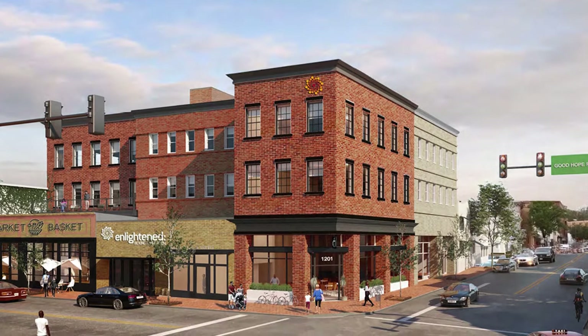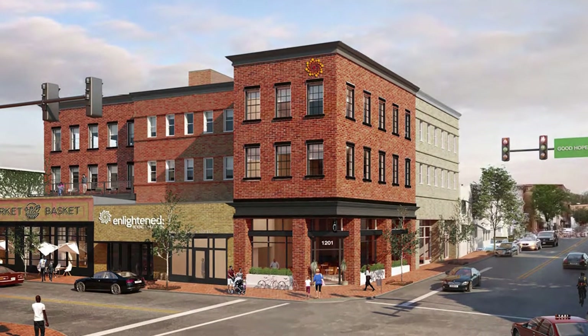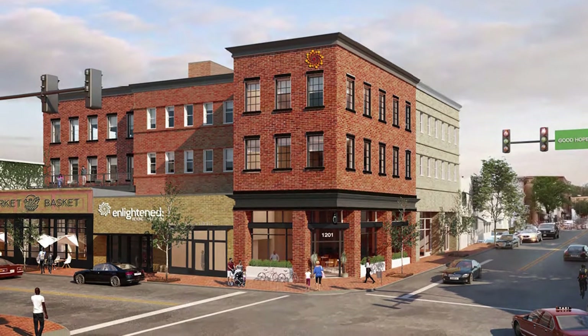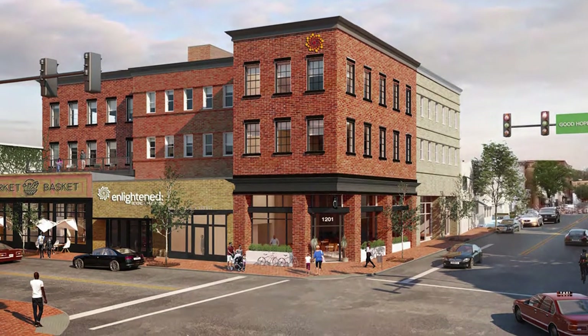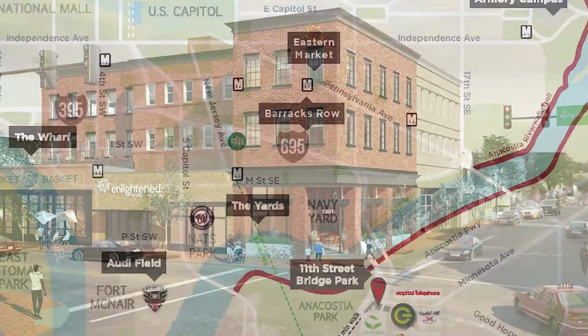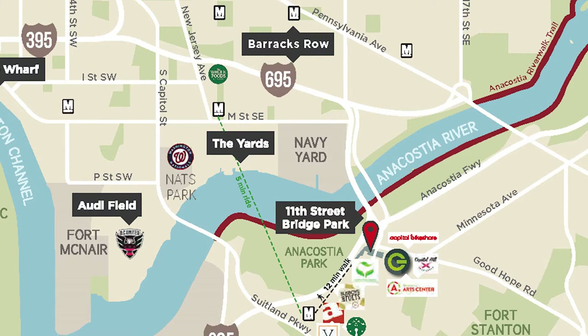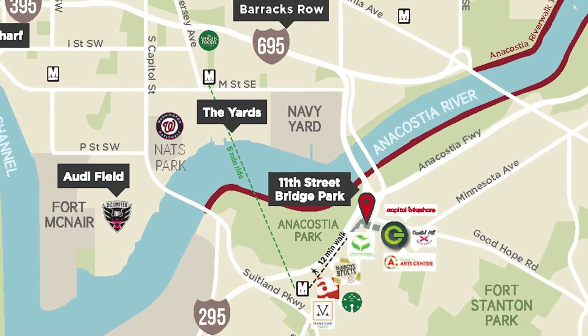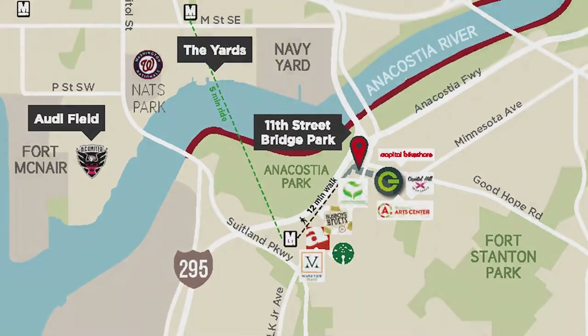Located at the most prominent intersection of the historic Anacostia neighborhood, the MLK Gateway is a two-phase project to create new commercial spaces compatible with the surrounding historic context of the Anacostia Historic District. The development will act as a gateway between downtown Washington, D.C. and the neighborhood, while connecting two major local commercial corridors: Martin Luther King Avenue and Good Hope Road Southeast.